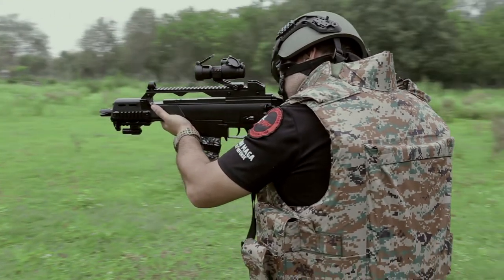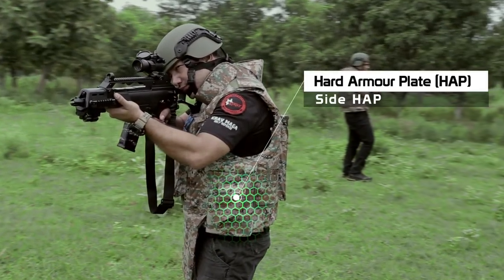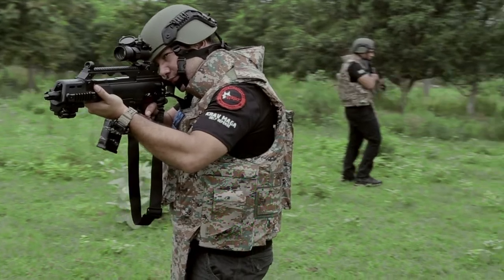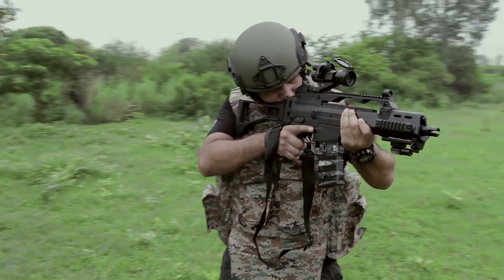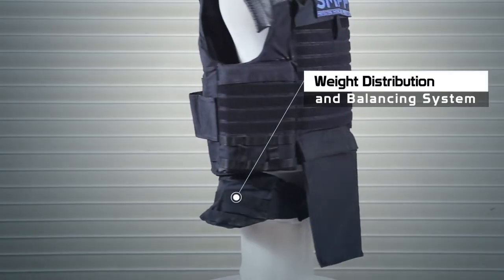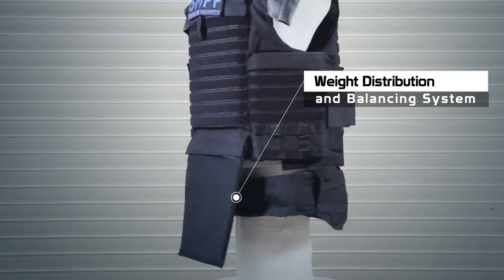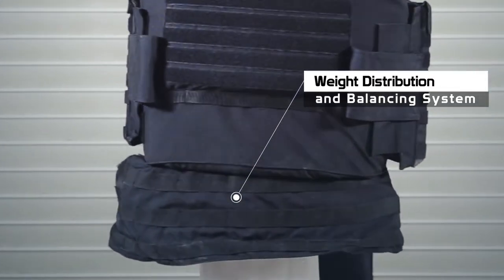This modular design provides 360 degrees protection, with side plates for effective single-shot protection against 7.62x54mm API B32 ammunition. The design is ergonomic, featuring a unique weight distribution and balancing system enabling an integrated load with the weight on the hips to relieve pressure and improve endurance.